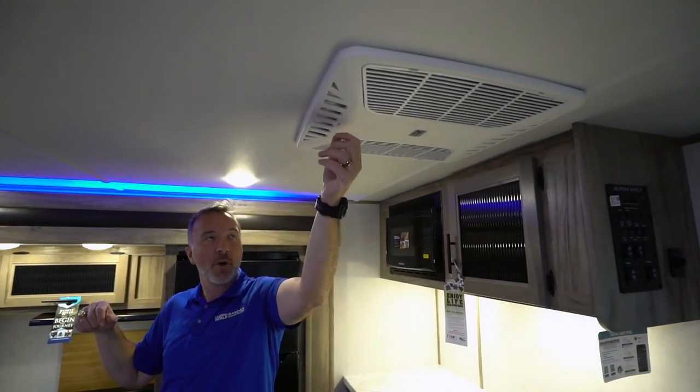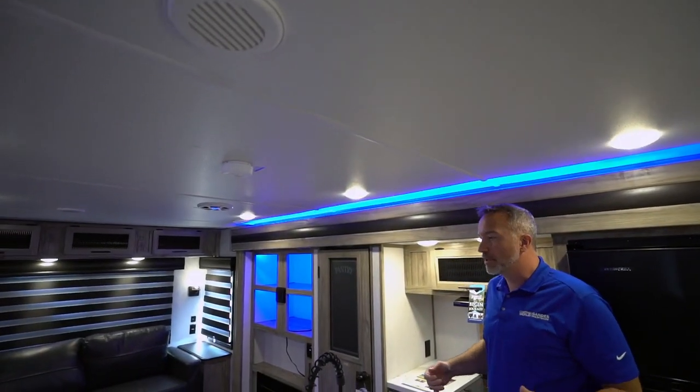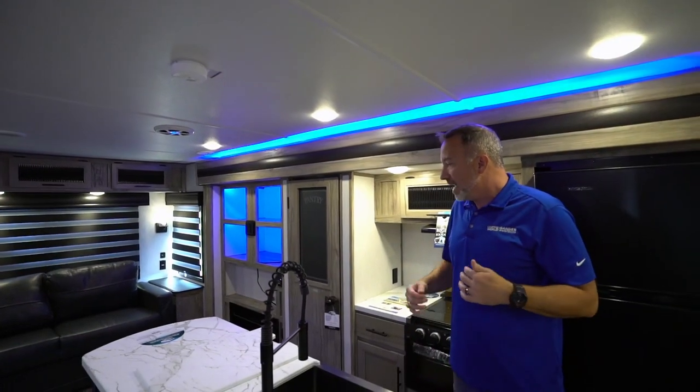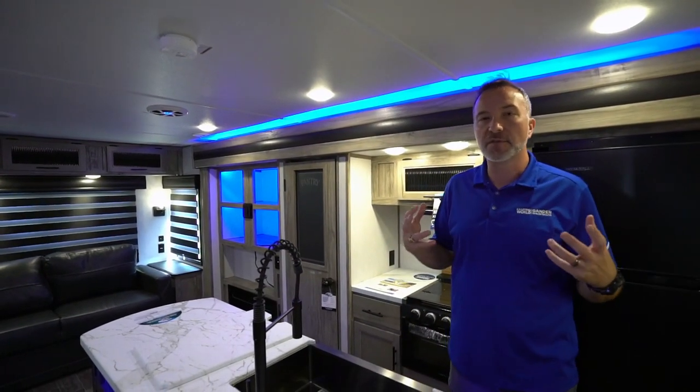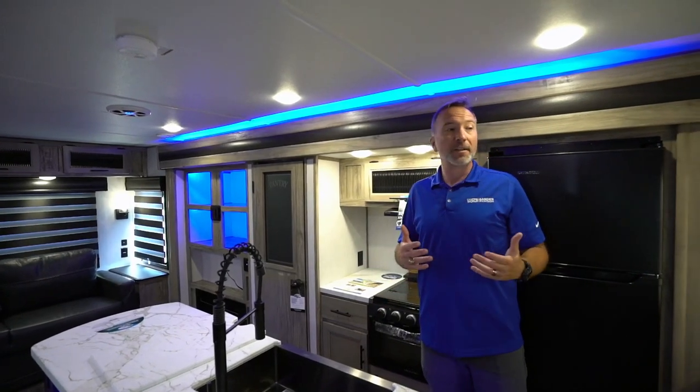We've got a 15,000 BTU air conditioner with quick cool — open that to dump air, close it and the air comes through the ducts. We also have a 30,000 BTU furnace kicking out some heat. I just love this layout. This is for that couple that wants to get out and take the creature comforts of home — they don't just want to camp, they want to enjoy some luxury while they camp.